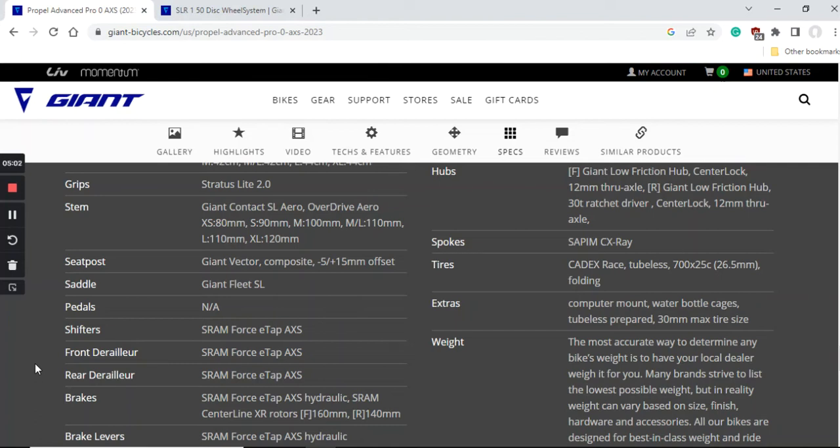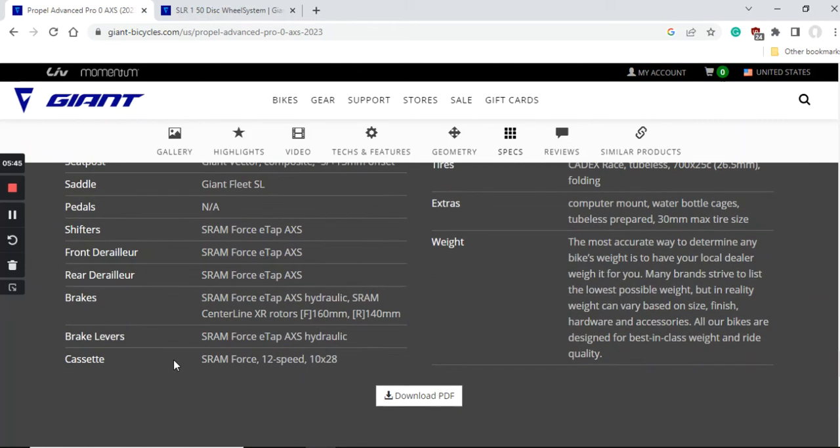The braking system is SRAM Force eTap hydraulic disc brakes front and back, with SRAM Centerline XR rotors — excellent rotors with very good heat dissipation and stopping power. The one complaint I have is that the front uses a 160mm rotor, which is excellent, but the rear uses a 140mm rotor. I strongly advise you that when you replace the rear rotor, buy a proper 160mm rotor from SRAM, because this is a very fast bike and you want good stopping power and heat dissipation.